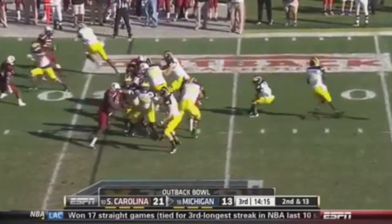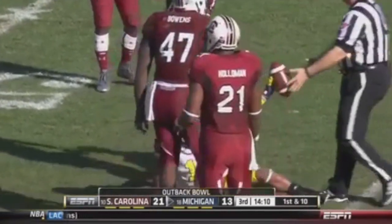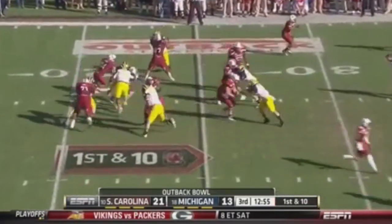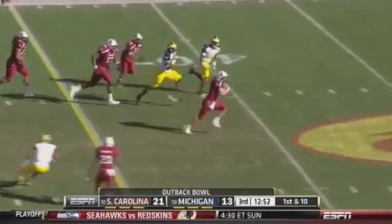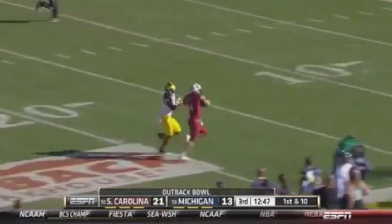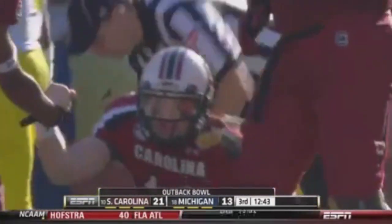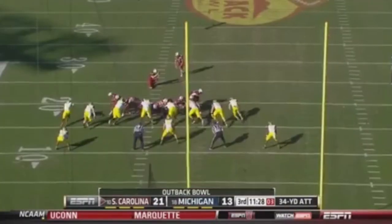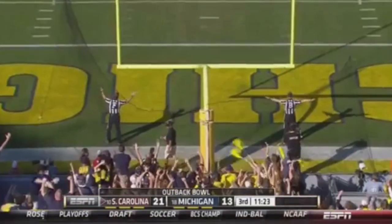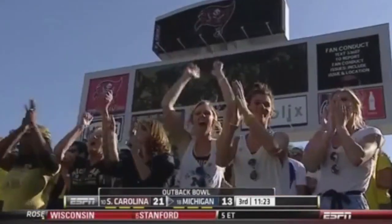Mike Kwiatkowski, the tight end, staying in to block, and the throw over the top is caught. Connor Shaw faked the handoff and then took off like Lattimore — all the way to the 11-yard line. What a run — 64 yards after the penalty. Then Thompson comes in and can't complete any of those passes, and the field goal is no good. South Carolina on this third and six.